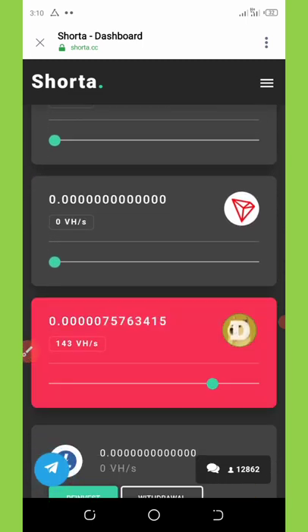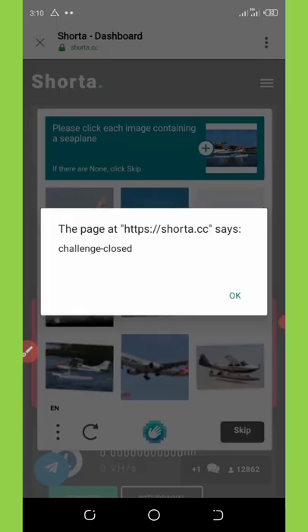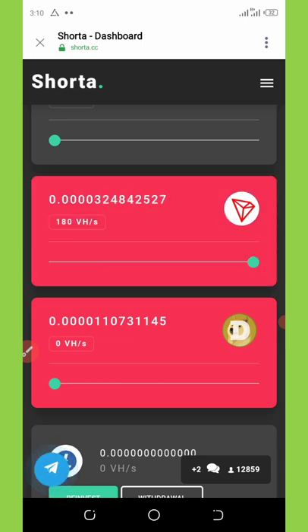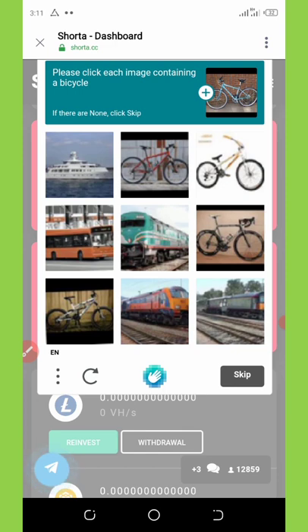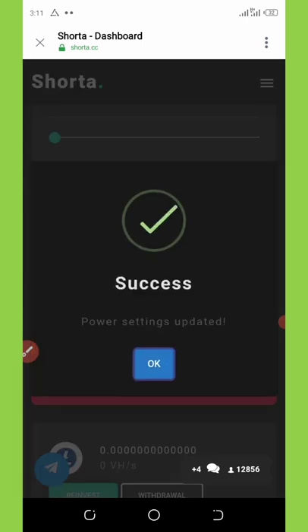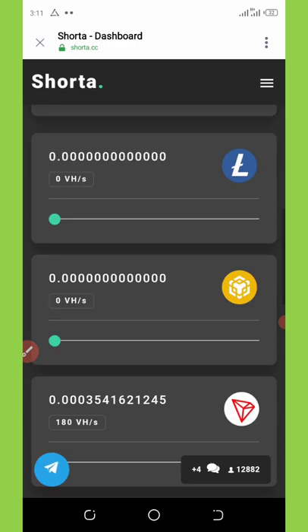To start mining, go to the token you want to mine and drag the bar all the way to the right. I'm mining TRON so I drag the TRON bar to the end. Before mining starts you need to complete a human verification — I verified the bicycle images. It shows 'power setting updated,' and now we are mining TRON.